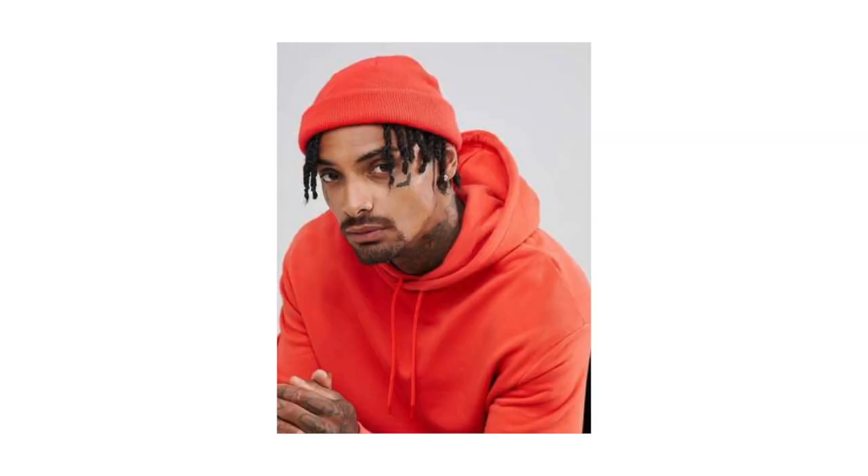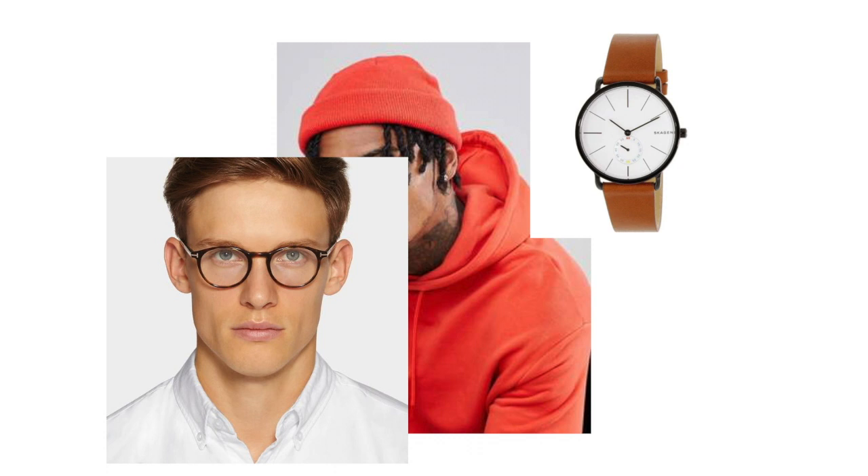Now, believe it or not, there are a few accessories you can have with this look. If you really want to look like a fisherman, you can add a beanie. You can also add a nice pair of round frames or a leather watch to give you that dapper look.